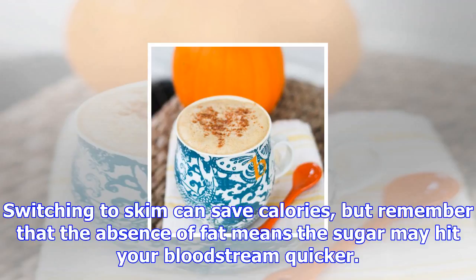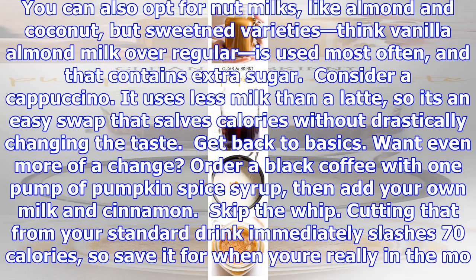Get back to basics. Want even more of a change? Order a black coffee with one pump of pumpkin spice syrup, then add your own milk and cinnamon. Skip the whip — cutting that from your standard drink immediately slashes 70 calories, so save it for when you're really in the mood to splurge.